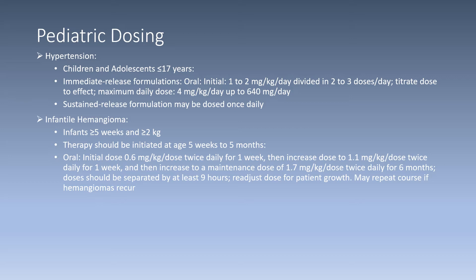For the infantile hemangioma indication, this includes infants greater than or equal to five weeks and greater than or equal to two kilograms. Therapy should be initiated at age five weeks to five months. An initial oral dose of 0.6 milligrams per kilogram per dose twice daily for one week, then increase to 1.1 milligrams per kilogram per dose twice daily for one week, then increase to a maintenance dose of 1.7 milligrams per kilogram twice daily for six months. Doses should be separated by at least nine hours and readjusted for patient growth. The course may be repeated if hemangiomas reoccur.